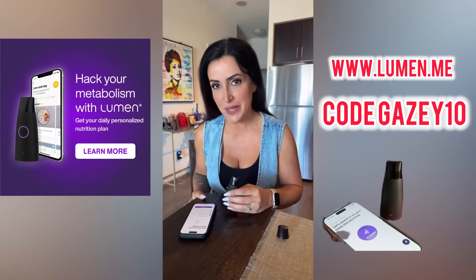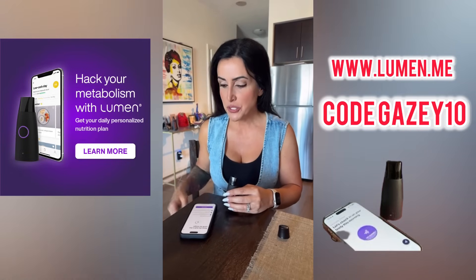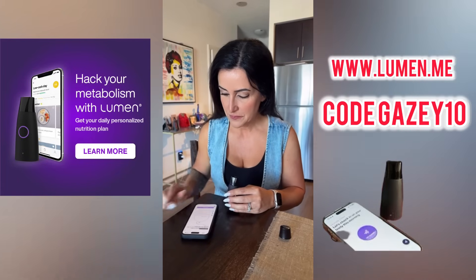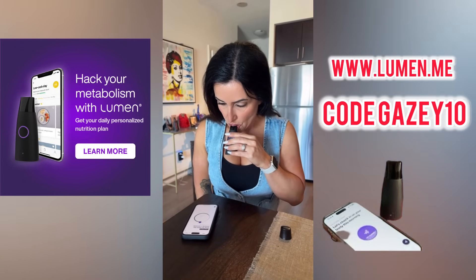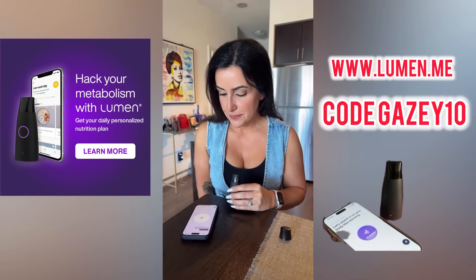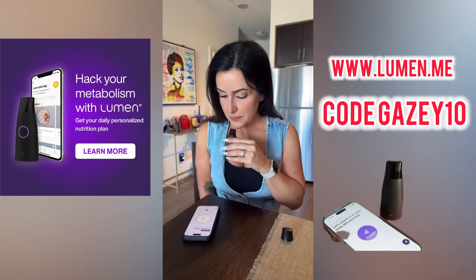Okay, so I'm going to take my first measurement. Ideally you want to do this first thing in the morning on an empty stomach. You're going to inhale for approximately 10 seconds, so make sure you're breathing deeply from your stomach. Let's get started — inhale deeply through your Lumen, hold your breath, exhale in three, two, one.